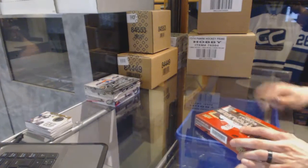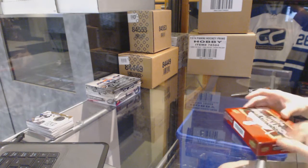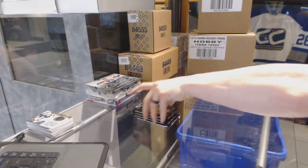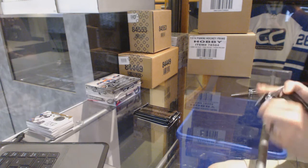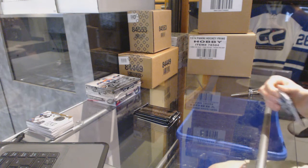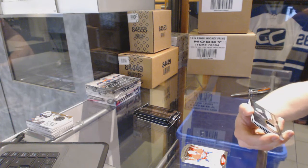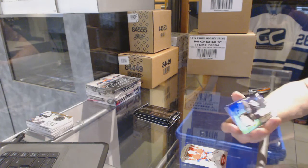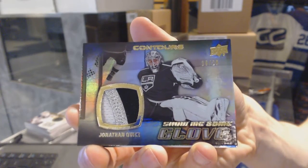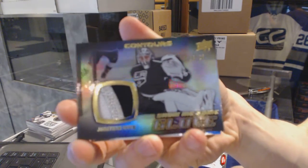Those pucks are tough to get. Now for the Contours — we've got an H3 color show-me-some glove patch, numbered 18 of 20, for the LA Kings Jonathan Quick.